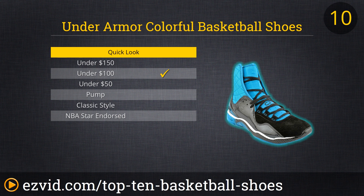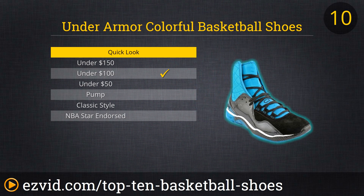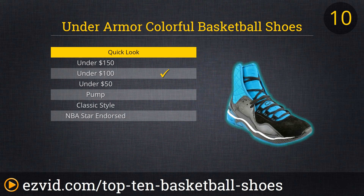Up first on our countdown of the Top 10 Basketball Shoes are these dazzling multicolored sneakers from Under Armour. Their colorful UACAM basketball shoes are bright enough to blind the defense as you charge to the hoop or send shots sailing over their heads. They are also tall and firm enough to offer great ankle support for all the posting, pivoting, jumping, and sprints.